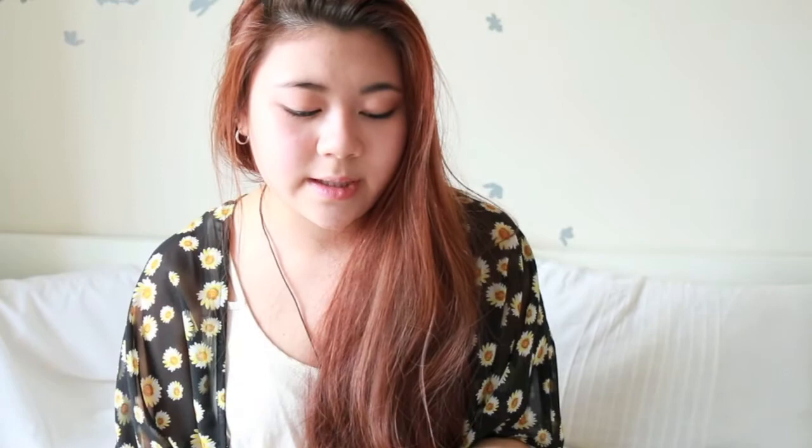Another hair product is the Osis+ Session Finish Extreme Hold Hairspray — I lost the cap, but the packaging is really nice, kind of reminding me of Big Sexy Hair. It seriously holds your hair. The only downside is it left my hair really crunchy, which I don't like.